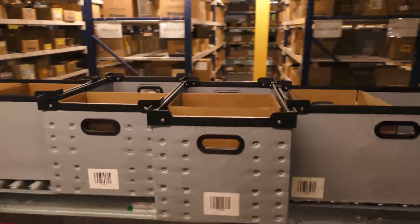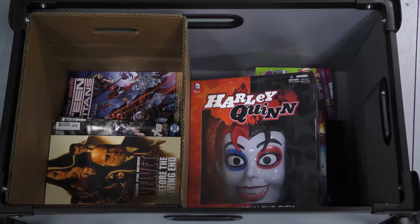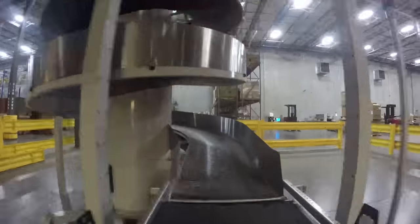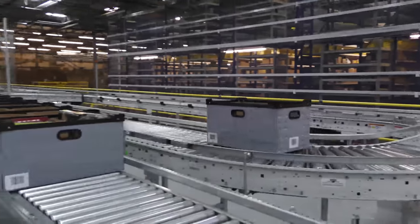Each tote has a box to be used for books, with room for product next to the box that is used for merchandise. This helps prevent damages as the tote travels to the mezzanine. Once the entire tote for that level is complete, it is pushed to the middle automatic conveyor and takes the ride to the mezzanine's batch consolidation area.